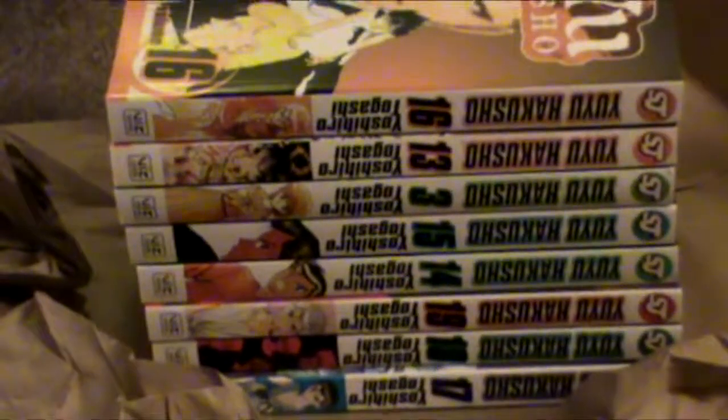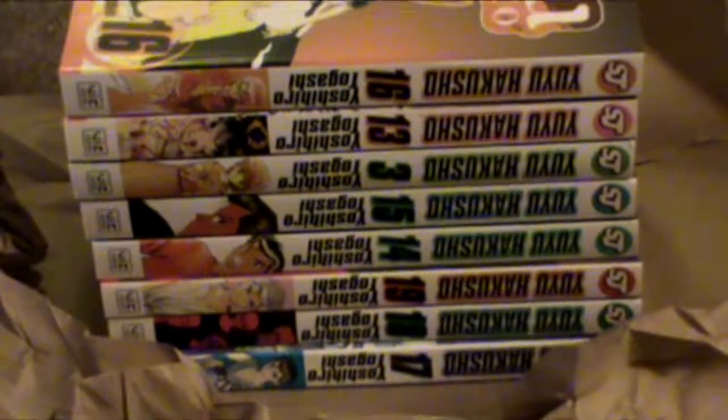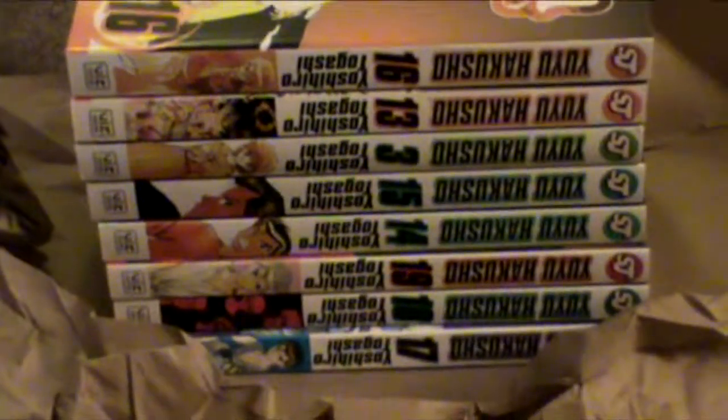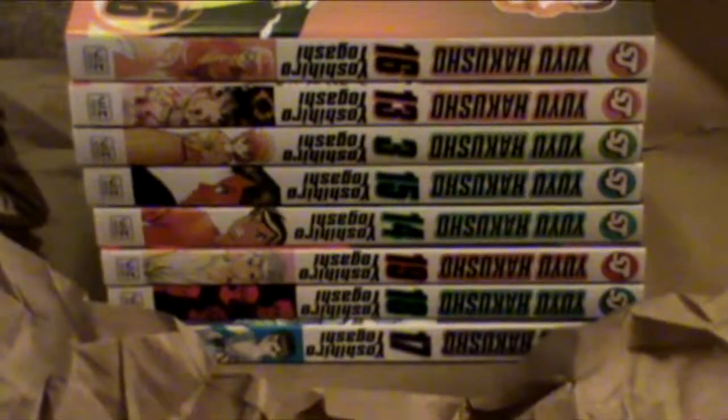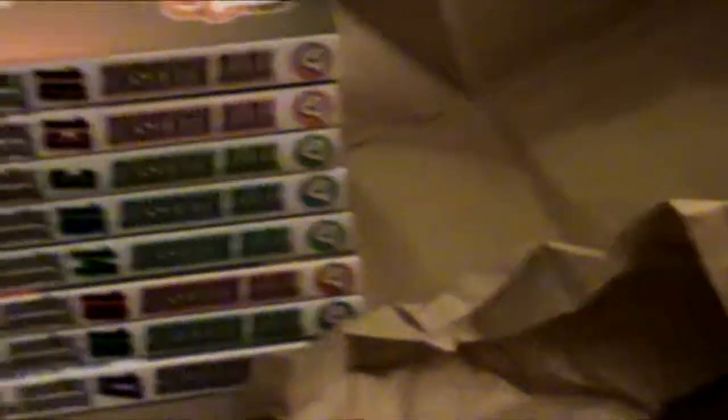We have Yu Yu Hakusho Volume 16, Volume 13, and Volume 3 — and if you're wondering why I got another Volume 3, it's because the binding at the top of the spine on the other one looked a bit weird, so I decided to buy Volume 3 again. Then we have Yu Yu Hakusho Volumes 15, 14, 19 which is the last volume, Volume 18, and Volume 17. And if you're wondering where Volume 12 is, it's in the other pile with the stuff from Book Depository.